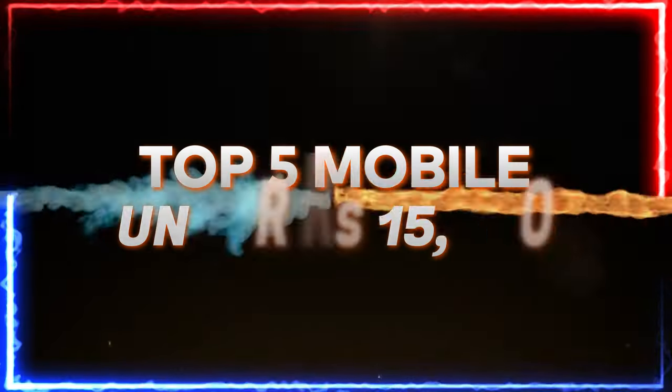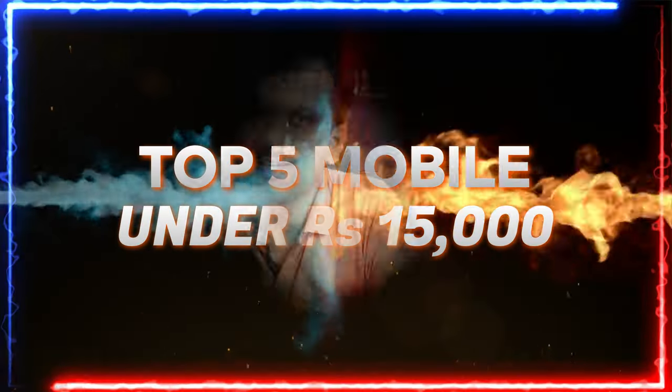Today we are going to look at the best phones under 15,000 rupees. It's early 2024 and we already have some great deals and offers going on right now, with plenty of updates in terms of pricing and the specifications you get with the phone. Before we start the list, I want to say a few things about the phones.